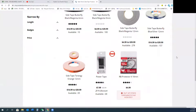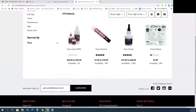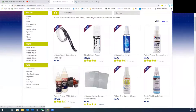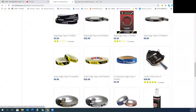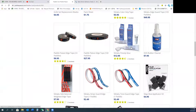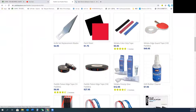Looking here at the cheapest options — this one is too small at $15, it's too expensive. So I will go to Paddle Palace to buy the rubber cleaner and glue. I'm buying edge tape from Paddle Palace as well.